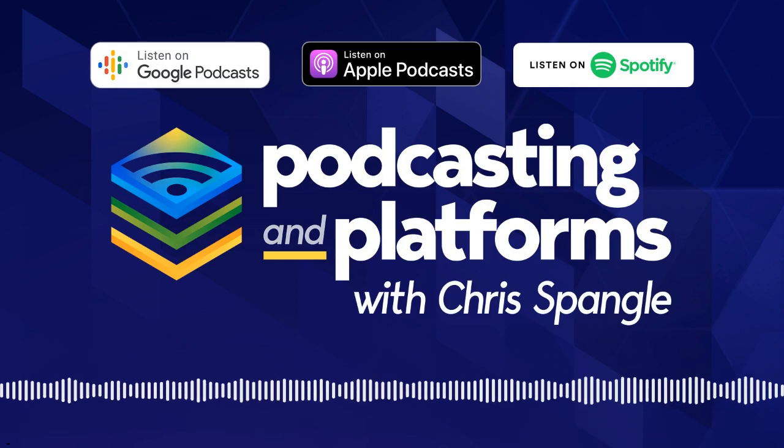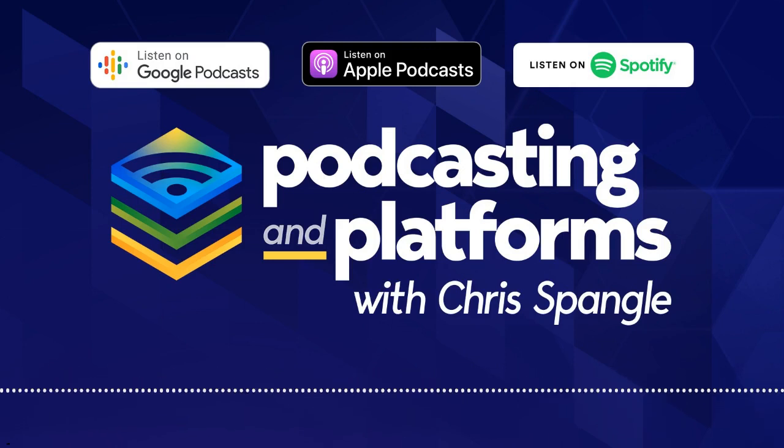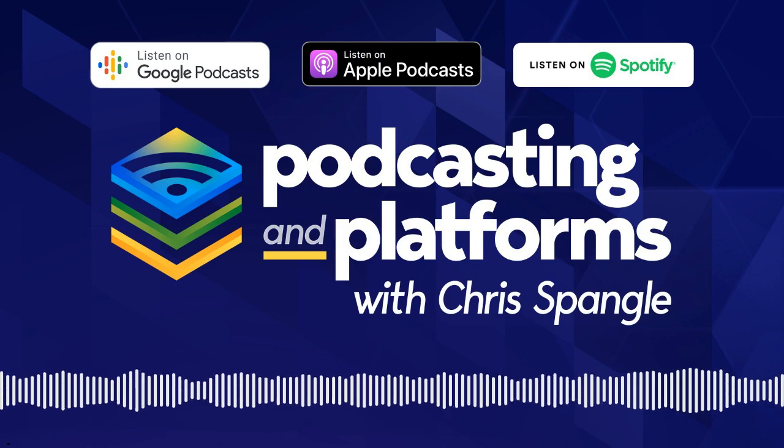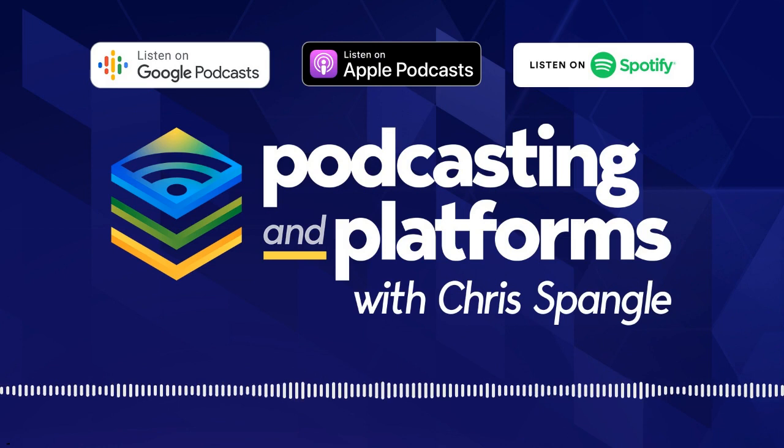Welcome to Podcasting and Platforms. Thank you for joining me today. Today is Equipment Day — the day that everybody's excited about because everybody loves a little retail therapy. And the cool thing about podcasting is there's an almost unlimited amount of money that you can waste when buying equipment to do a podcast.